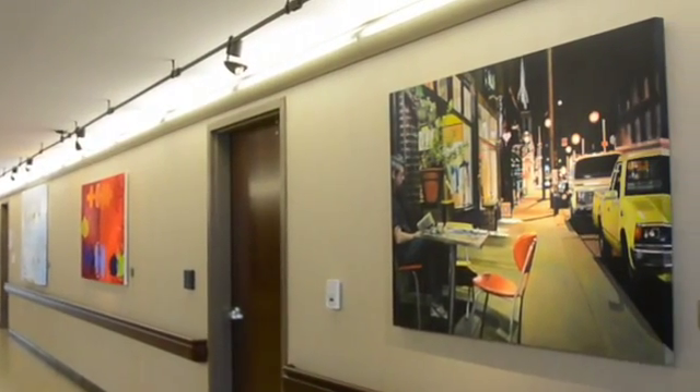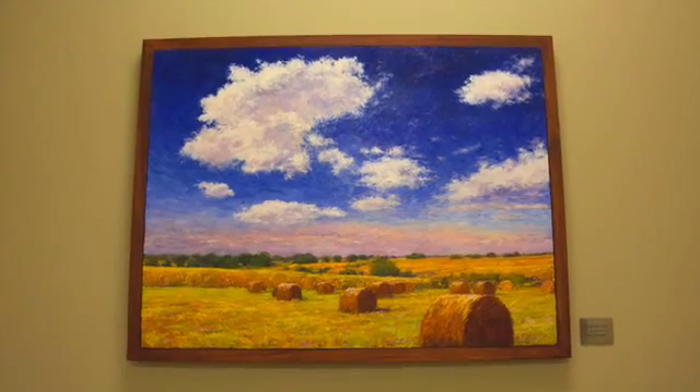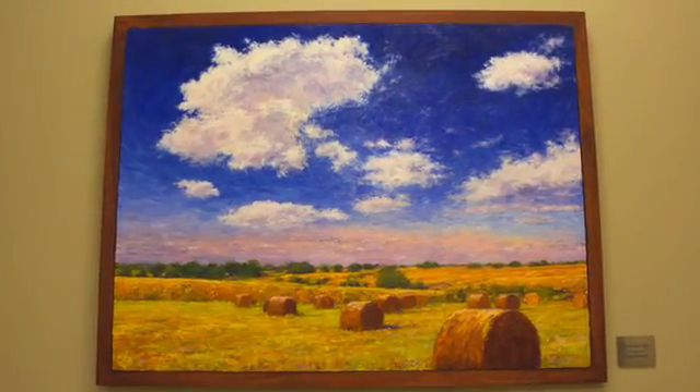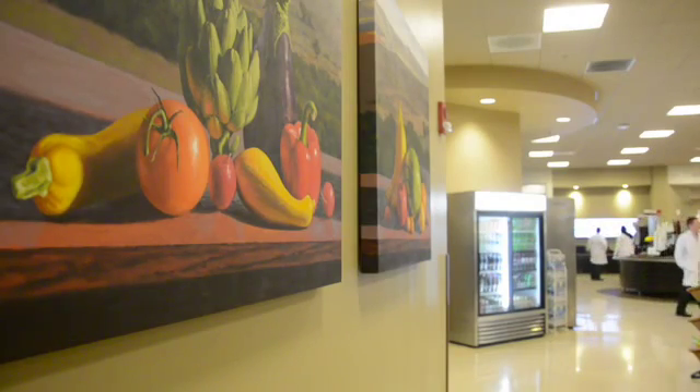The feel that we're going for throughout the different hallways and waiting areas is that our patients spend a lot of time in the hospital, and mostly their families do, and to have it be more of a welcoming environment. We want them to feel comfortable being in our waiting rooms, and I think the art makes it feel a little bit more comfortable, a little bit more welcoming.